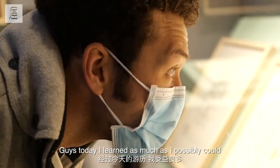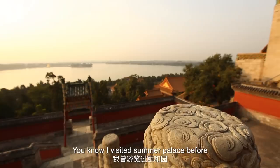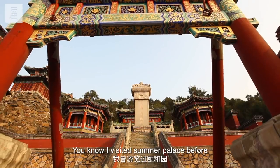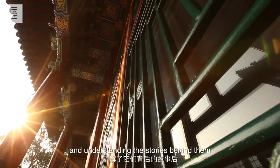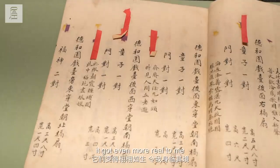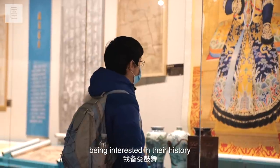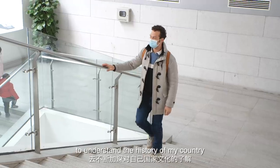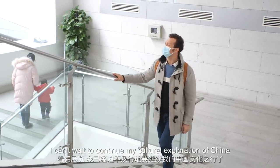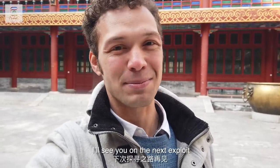Today I learned as much as I possibly could, and I hope you did as well. I visited Summer Palace before, but after seeing all these relics and understanding the stories behind them, it got even more real to me. I was really encouraged to see people from different generations in China being interested in their history, and it really encouraged me to understand the history of my own country. I can't wait to continue my cultural exploration of China. I'm Yegor, member of PATH. I'll see you on the next exploit.